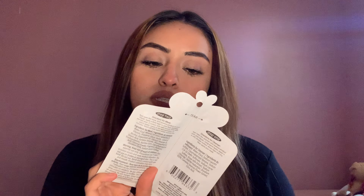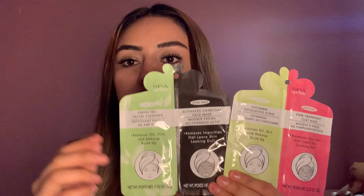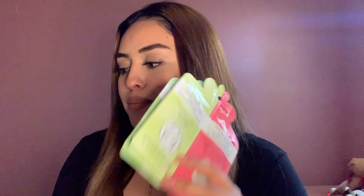Since we're talking about masks, I also bought two other masks. These are like a two-step mask. The first one is cucumber exfoliating scrub for step one, and pink grapefruit clay mask for step two. The other one is green tea facial cleanser for step one and activated charcoal face mask for step two. So I bought three masks total.